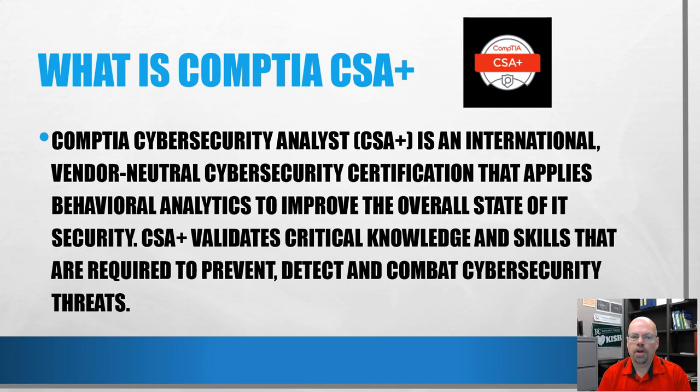The behavior analytics aspect means it starts covering skills that make you think more like hackers think — not just 'let's block this thing,' but learning what makes them tick. And of course it requires you to prevent, detect, and combat cybersecurity threats.